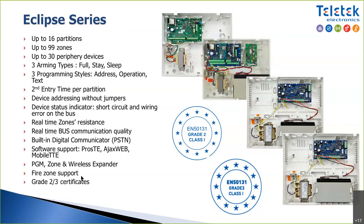Fire zone support is standard for all control panels. For Eclipse 32 and Eclipse 99, there is a PGM that you can assign to become a conventional fire zone — an output fire zone or input zone for fire. This means you don't need a four-wire relay base connection. You use regular conventional fire bases and save two cables. You can connect up to 32 detectors in this fire zone.